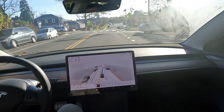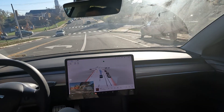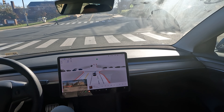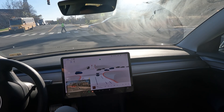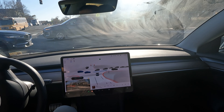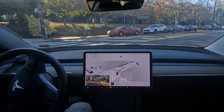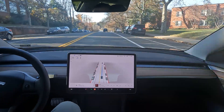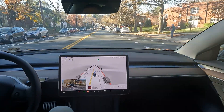FSD has four times as many eyes as you do. We got a little caught up in the crosswalk here — not the best. It did do a little braking action in the middle there; I didn't like that.